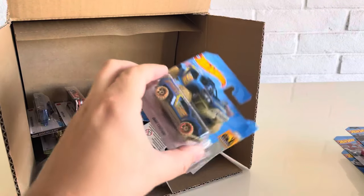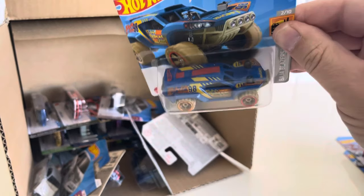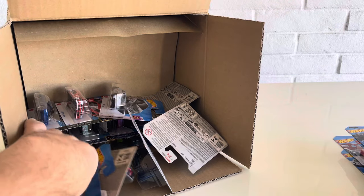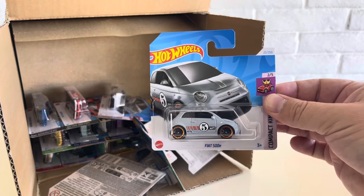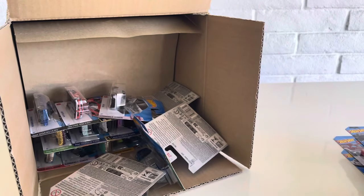More cars out of the case. We have the Dune Crusher — nice deco there, almost looks like it could go with a Subaru with the white and blue. And then we have the Fiat 500E, the electric Fiat 500 from Compact Kings for 2024, in a nice primer gray color.